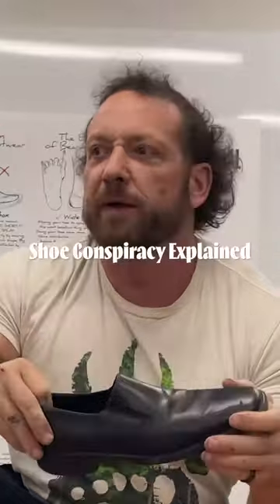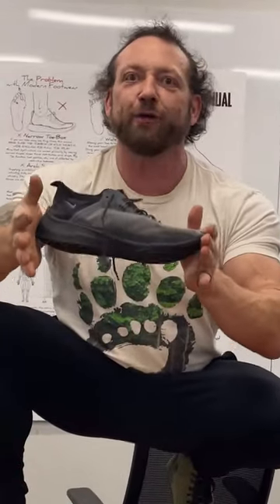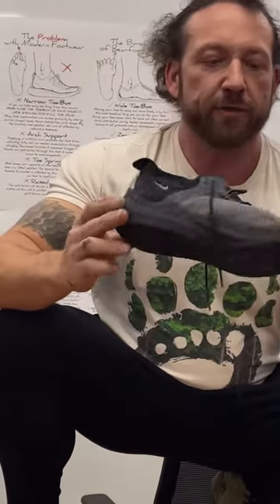We start having back problems, knee problems, all this sort of stuff, and none of these shoes are designed really for movement. Then in the 60s, we started designing shoes for movement — the great running craze hit. Nike introduced running shoes, but continued this raised heel concept and also started doing a raised toe.